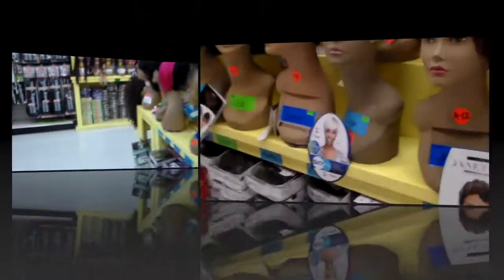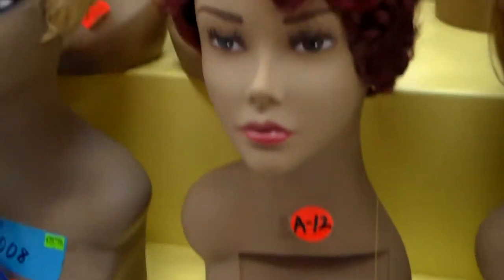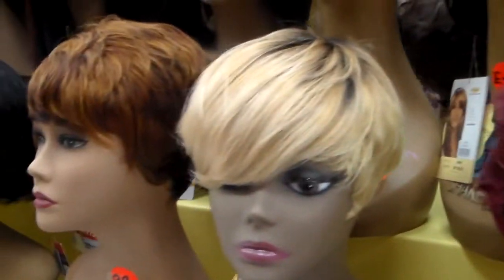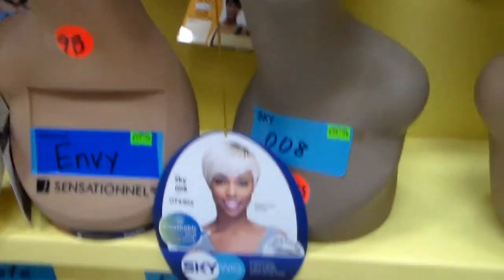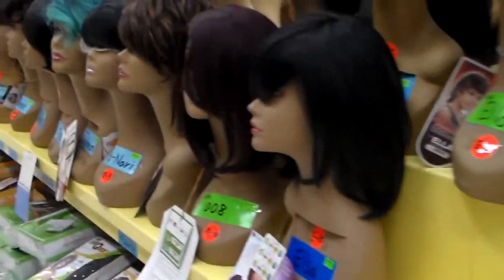My third tip would be to find a wig that's just for your everyday — you know, running errands or dropping your kids off at school — something that's quick and easy. It might not have a part, or if it does have a part, it's something where you don't really have to do too much to it to make it look natural.